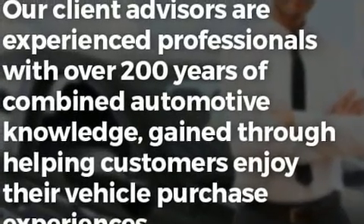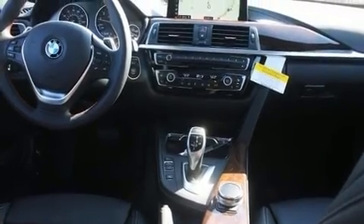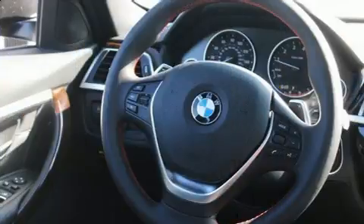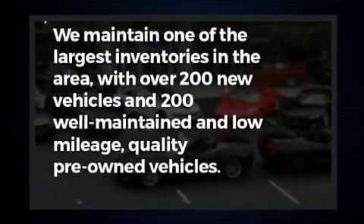A wealth of standard features mean that you no longer have to sacrifice — like all-wheel drive, front and rear reading lights, adjustable headrests in all seating positions, a built-in garage door transmitter, automatic temperature control, a roof rack, and power front seats.